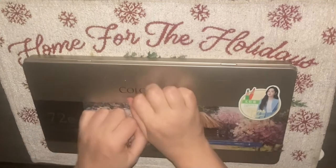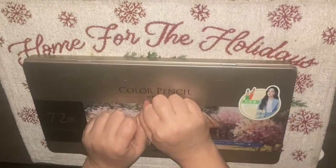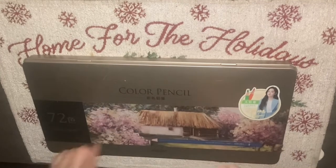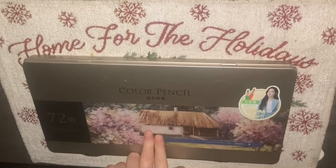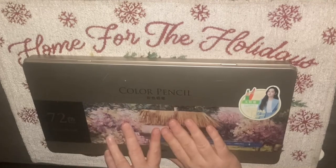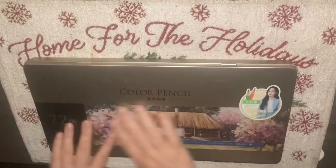Hi, welcome back to coffee lover underscore five. This is Dory coming to you from Grand Rapids, Michigan. Today we're going to take a look at my 72-count Deli pencils. I got these last year and I have not put them in a case yet, so I thought I would show them to you before I did that.